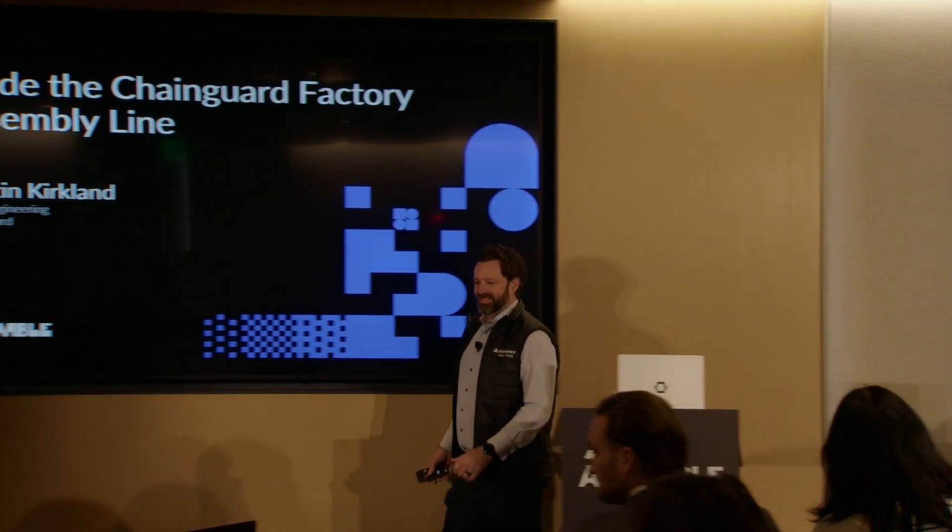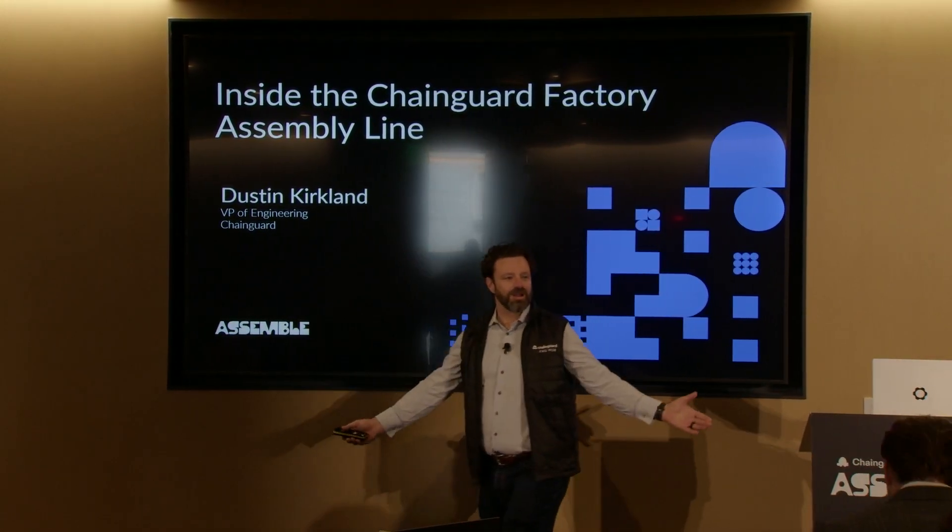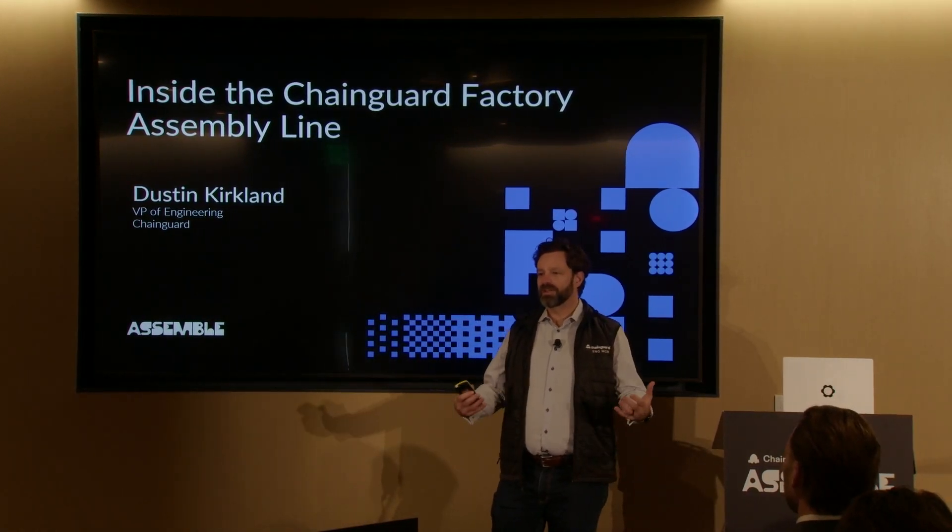We will have time at the end for questions, so keep that in mind. Thank you for joining us. This is the technical session — we can call it a factory tour.